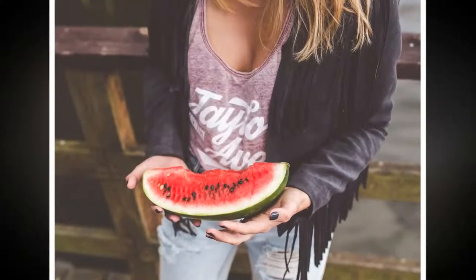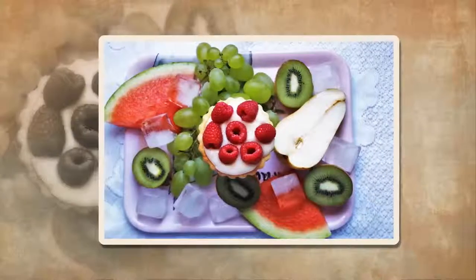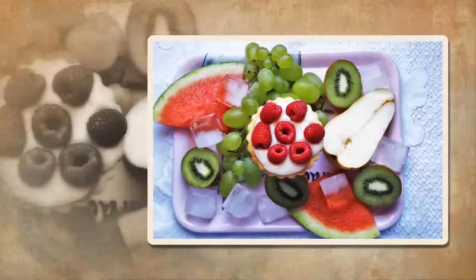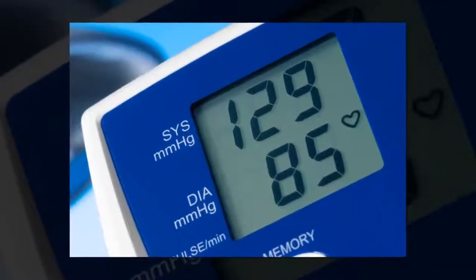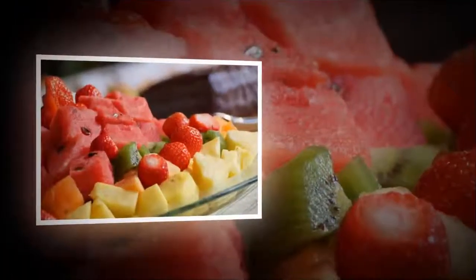The glycemic load is a ranking system for the glycemic impact of foods, based on their carbohydrate content, portion size, and glycemic index. Low equals 1 to 10, medium equals 11 to 19, and high equals 20 or higher.